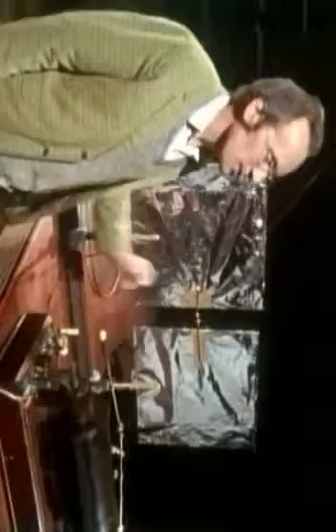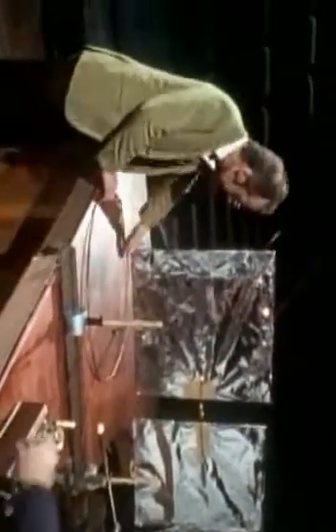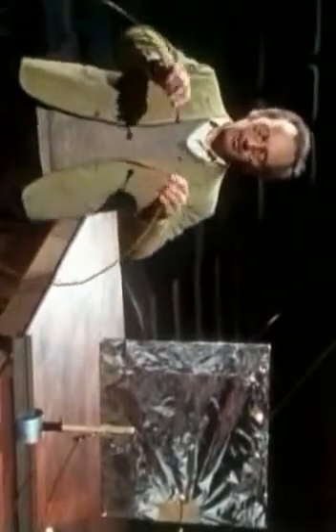Hertz used very big sparks created by a machine like this called an induction coil. This was connected to these metal plates with another spark gap in the middle, and this acted as a sort of aerial. This was Hertz's receiver. It's simply a loop of copper wire. The big spark creates radio waves with enough energy to make a tiny spark jump across the gap between these balls in the receiver when they're held very close together.